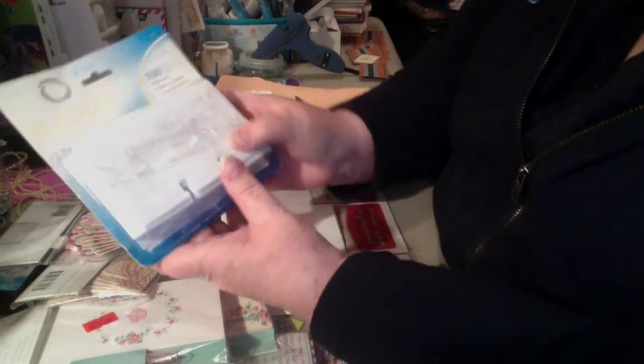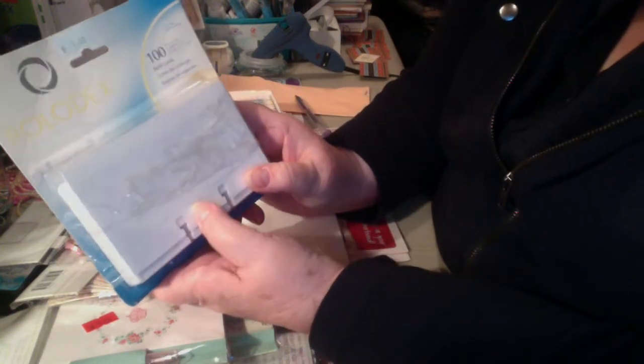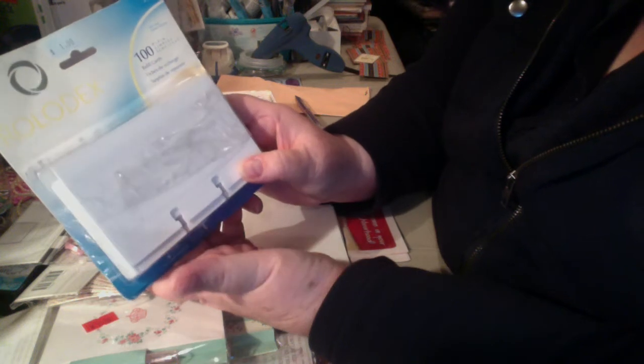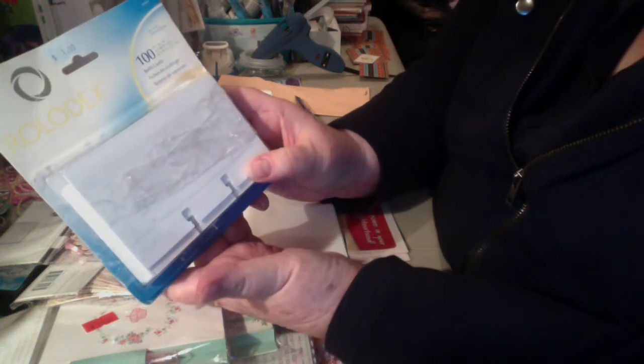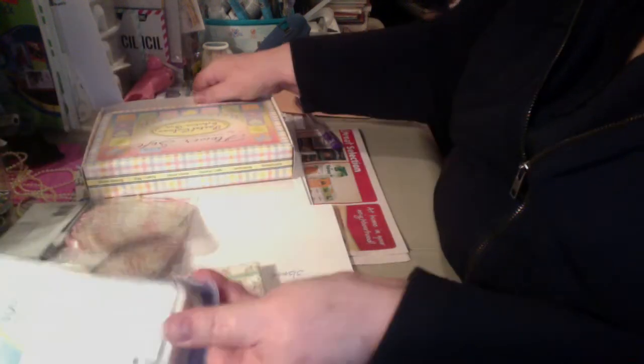Someone had asked for a Rolodex card done. I can't remember right off hand, but I didn't have Rolodex cards, so I picked up a package of those there as well for a dollar.